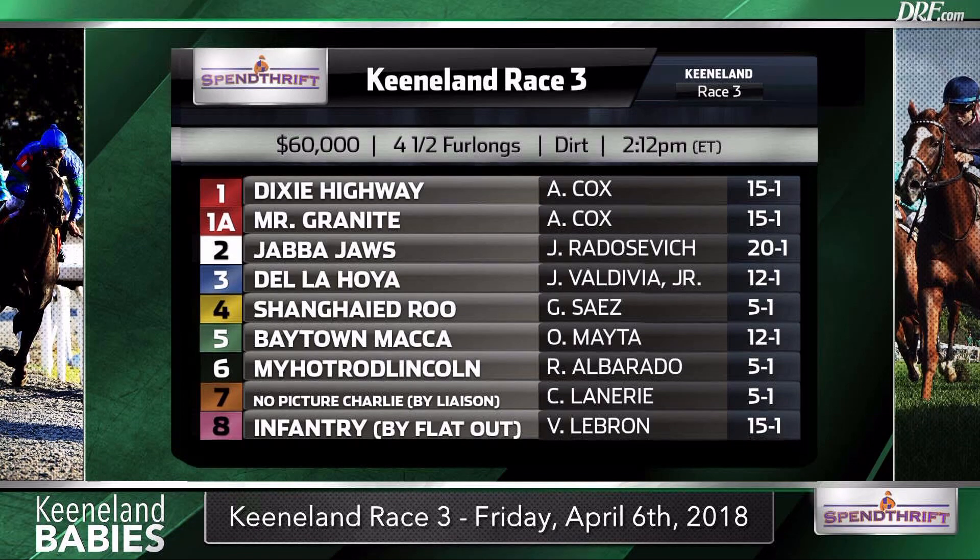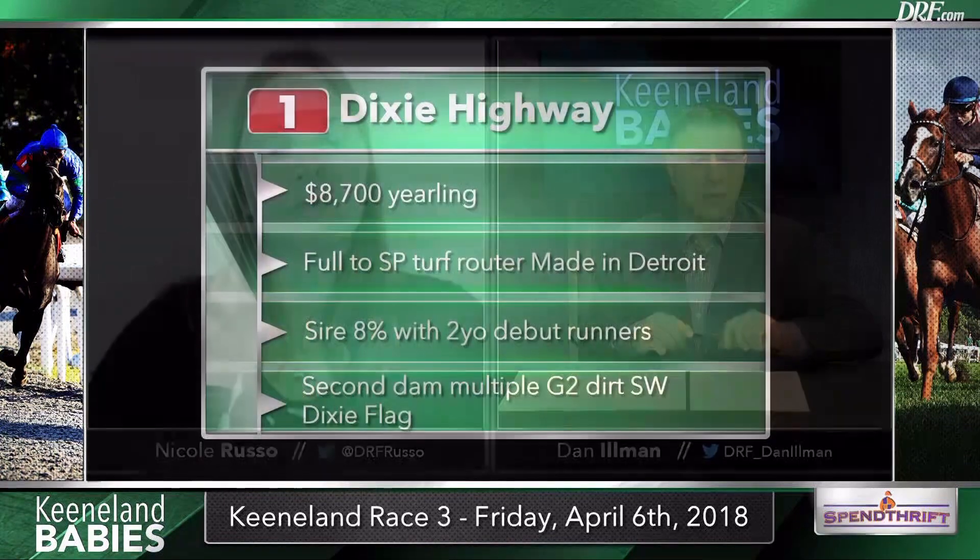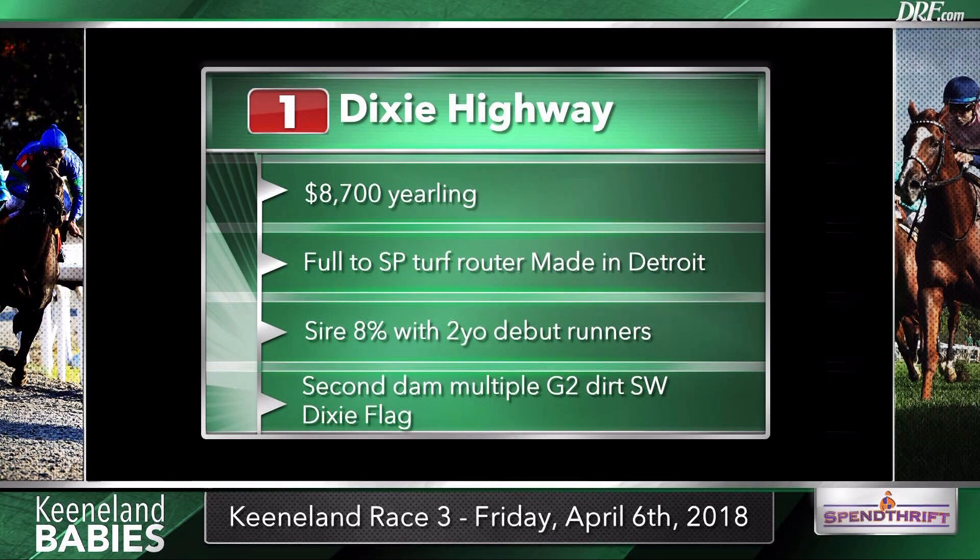Definitely — that's an important factor to keep an eye on, especially with these early-blooming horses. We'll have Keeneland clocker reports available at DRF.com from our team throughout the meet. Trainer Wayne Rice has a coupled entry. We'll take this field from a pedigree standpoint in program number order, beginning with the number one, Dixie Highway. There is some class in this pedigree. Dixie Highway is a full brother to Maiden Detroit, a stakes-placed router on the turf. The second dam was a really good dirt horse, the multiple grade two winner Dixie Flag. When I see Arch as the stallion, I always think more distance and later-blooming horses.